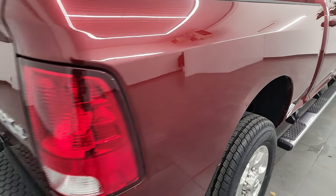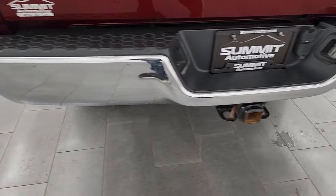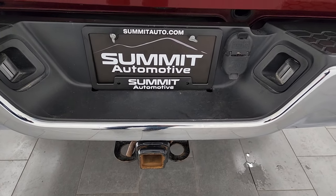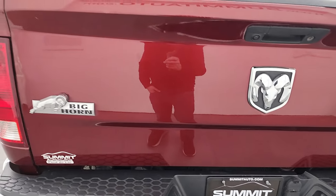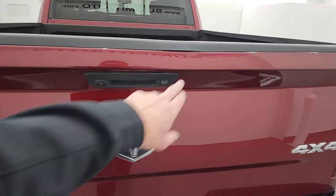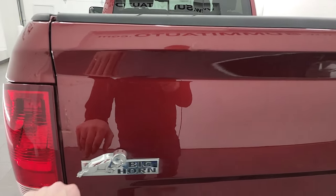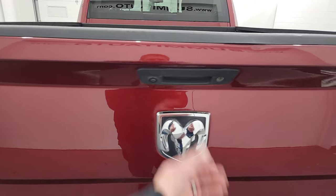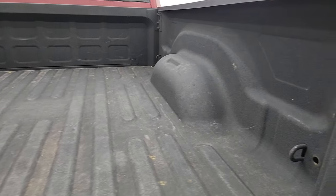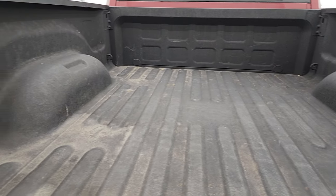The cab corners and rockers all look really good — I didn't see any corrosion. Coming down the passenger side box, no major dents or dings. The rear bumper is in great shape. It does have the full towing package with receiver hitch, 4-pin and 7-pin wiring. The tailgate is in pretty nice shape, though for full disclosure it does have a little ding that's been touched up, and another small ding with a touch-up as well.